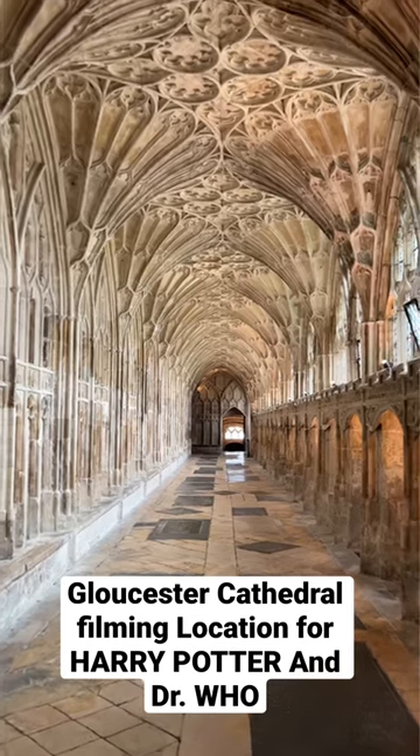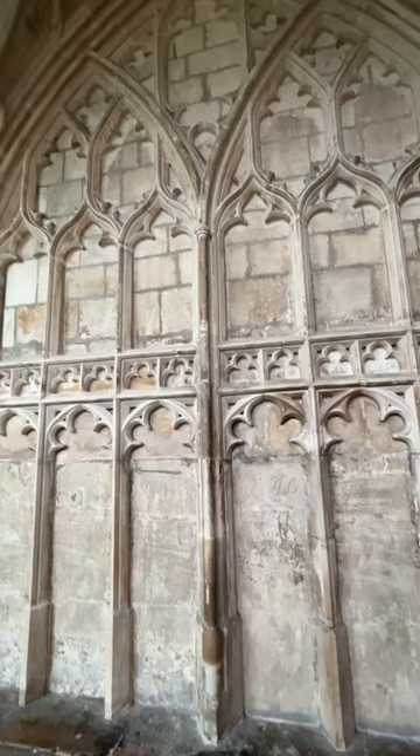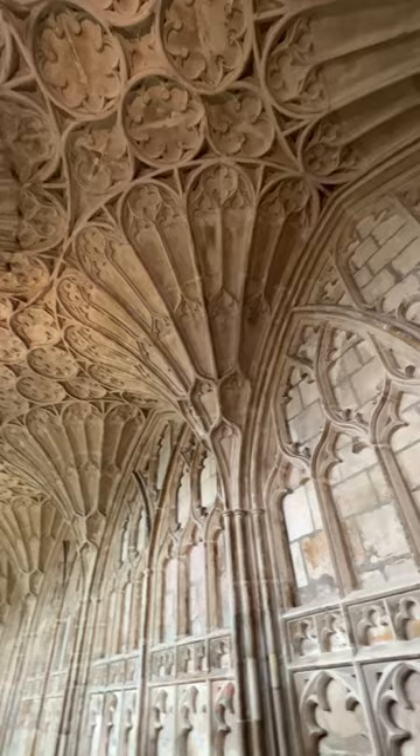You may recognize the cloisters at Gloucester Cathedral from Harry Potter, Doctor Who, Sherlock, and many other film and television series. The incredible fan vaulting is believed to be some of the earliest in England, dating all the way back to the late 13th century.